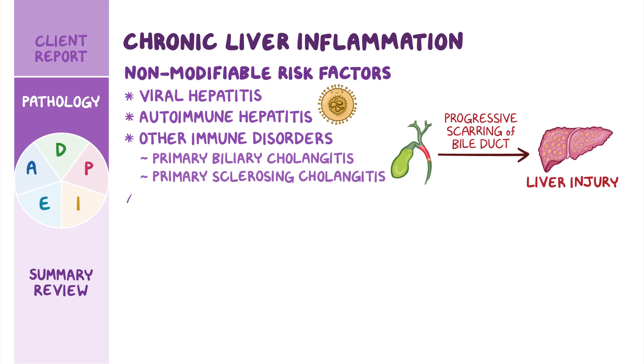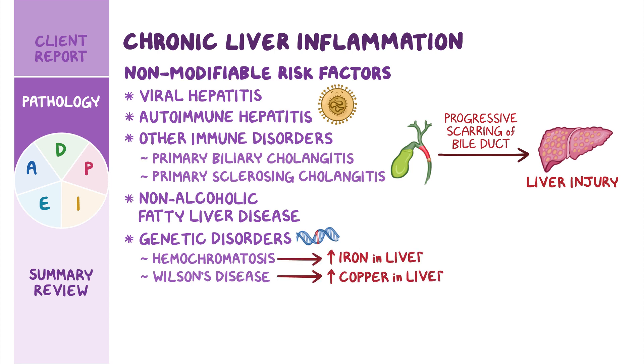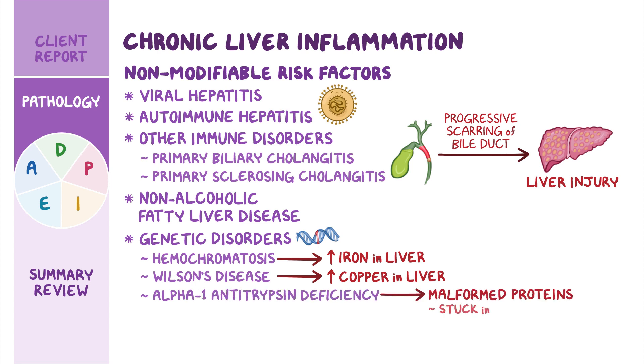Liver injury can also occur from non-alcoholic fatty liver disease, in which fat cells build up in the liver. Genetic disorders like hemochromatosis and Wilson's disease can cause inflammation from accumulating elements like iron or copper in the liver, whereas alpha-1 antitrypsin deficiency creates malformed proteins that become stuck in the liver.